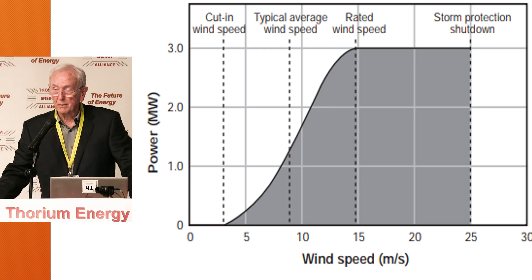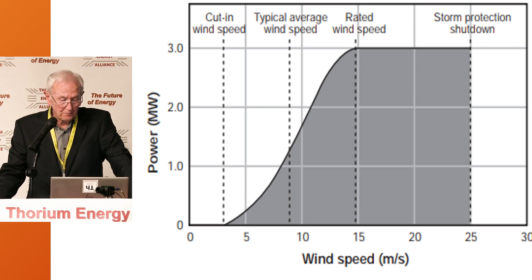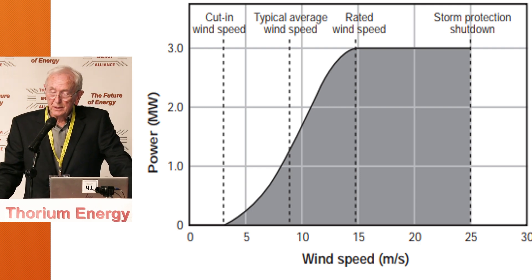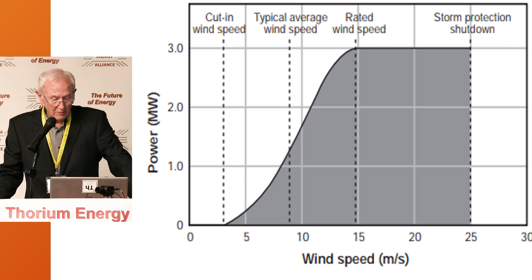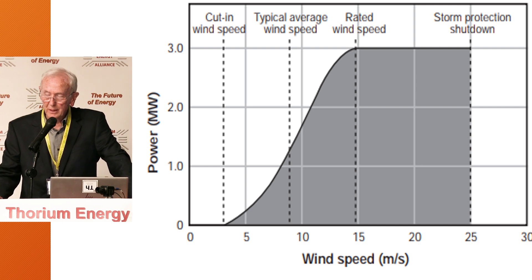That's one feature where I'm using their own data to say you can't replace the baseloads. Let's go down to the very bottom where it's just starting — they have a cut-in speed. This cut-in speed is about 6 or 7 miles an hour. Moving up a point to where it says 5, that is 11 miles per hour. You can get an 11-mile-an-hour wind and nothing is really happening.